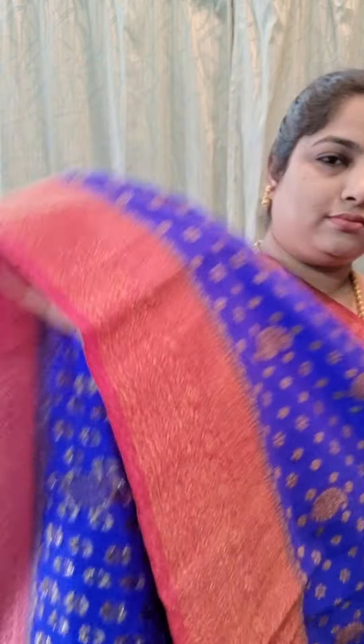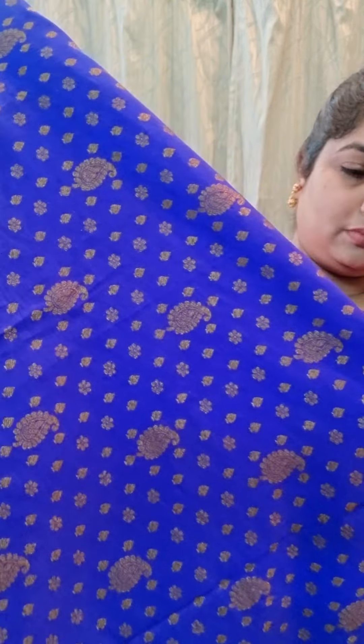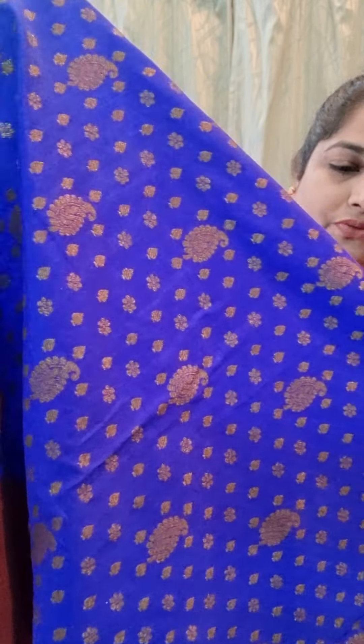Here is the next one. It's a magenta pink saree with black combination, with all over zari woven motifs. It's in floral design, and this design continues throughout the body part of the saree. Contrast black pallu with fully zari woven brocade design.